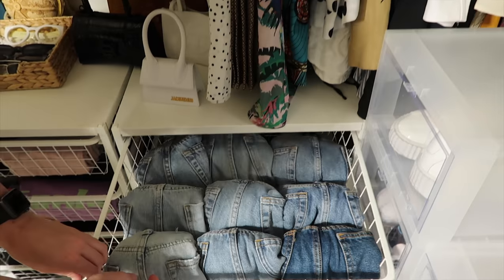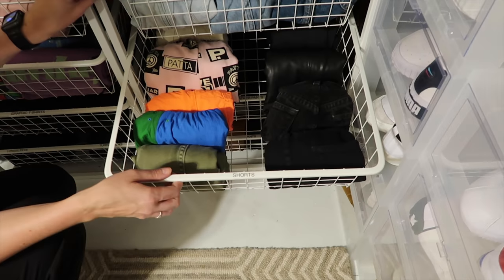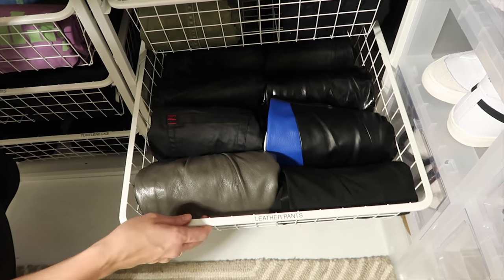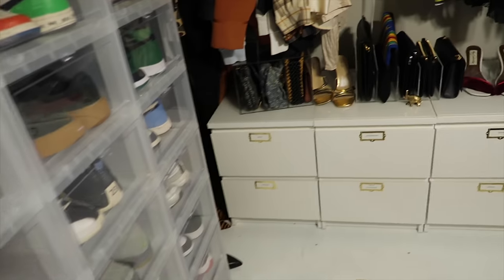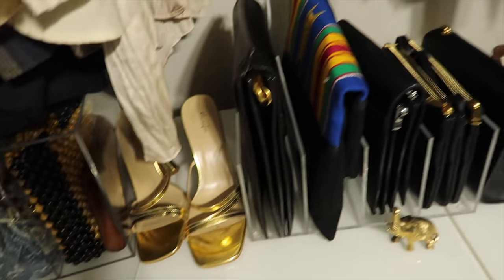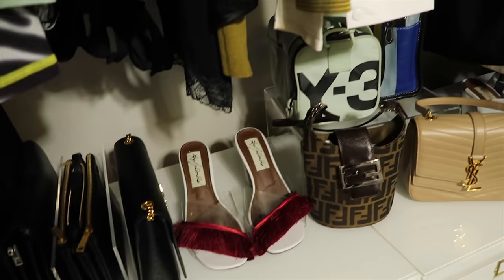Here we've got the jean shorts and then the rest of the shorts. We've got a drawer for leather pants and then a drawer for the thicker pants. And then all the purses are in the little acrylic display things. Oh my god — acrylic dividers! So cute. I love those. Purses should be on display — they definitely should be on display.